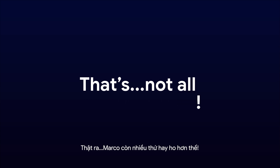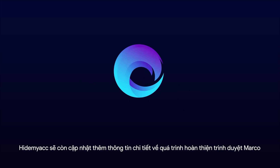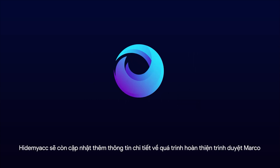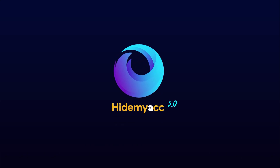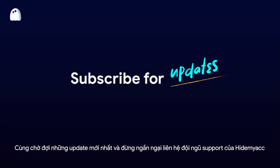And that's not all. HiMac will provide additional information regarding the completion of the Marco browser and its official release on HiMac version 3. Stay tuned for further updates.